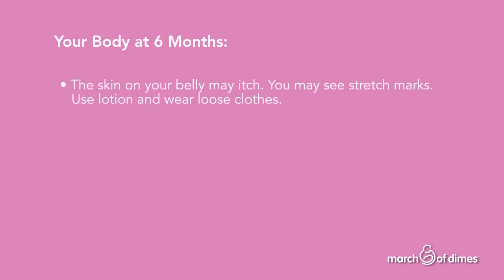Your body at six months: the skin on your belly may itch, and you may see stretch marks. Use lotion and wear loose clothes.